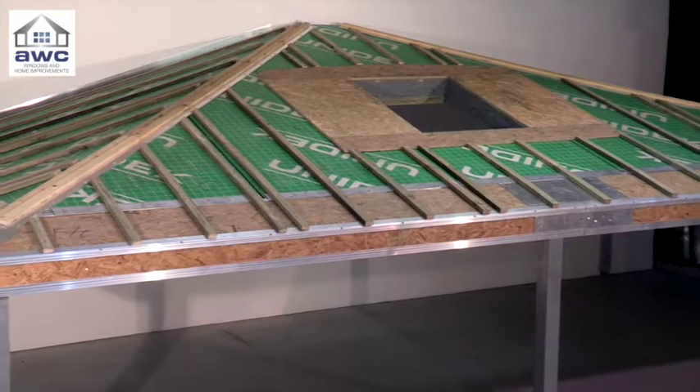Double height extensions, whole houses — who knows what we can do with that product. There's no limit to what it can do.